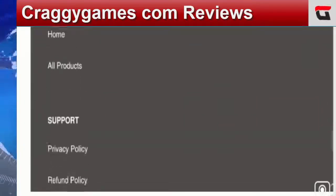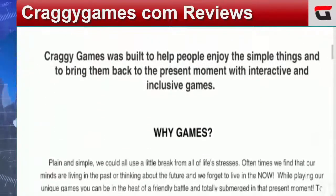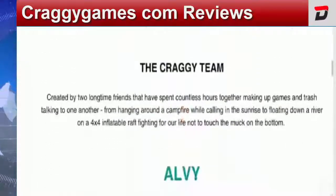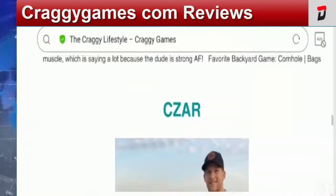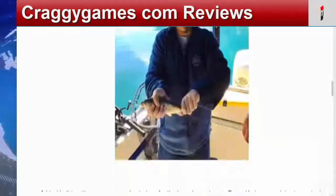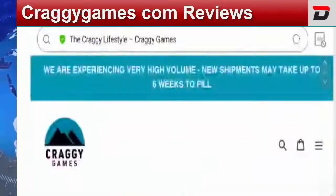Now talking about the company's details, let's check out the About Us section. This is the About Us page — they have mentioned information related to their offerings, the Craggy team, and their business partners. This is a positive sign. Coming to the contact details, let's check out the Contact Us page.